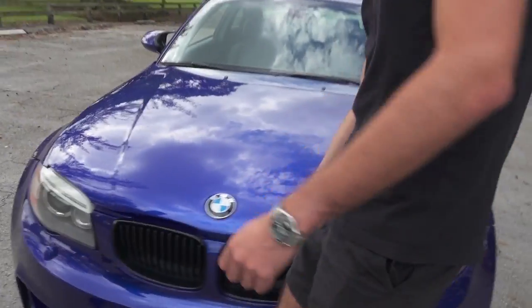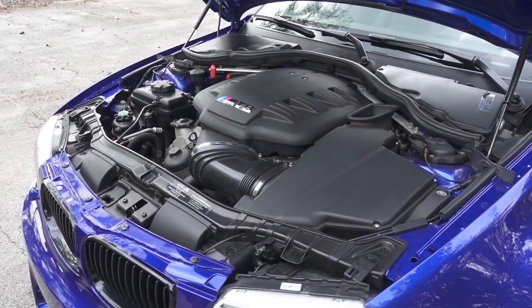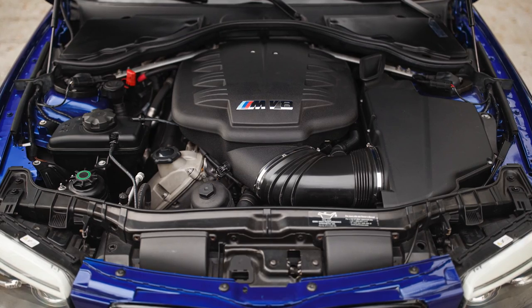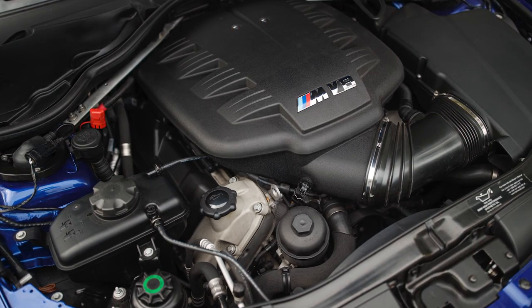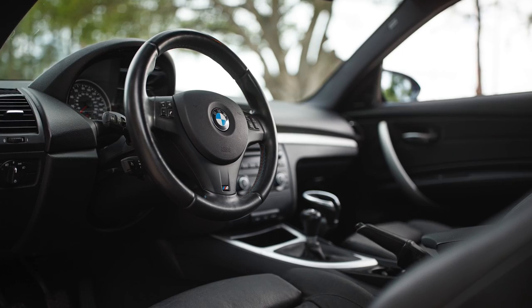Under the hood, we have a factory fit and finish E92 M3 entire drivetrain swapped into the car. That includes all brain boxes from the car, the ABS modules, the EDC for the suspension, MDM mode on the actual steering wheel — which works along with the power button relocated to the center console in the 1 Series dash — along with front and rear subframes, diff, axles, and brakes. Pretty much everything from an M3 is in this car, embodied into what started as a 135i shell that has now been converted to a 1M body.